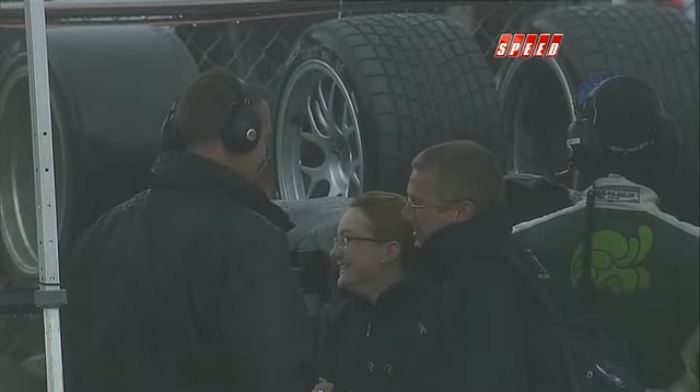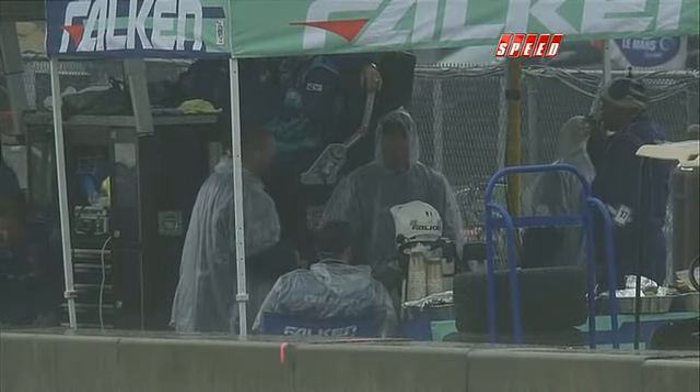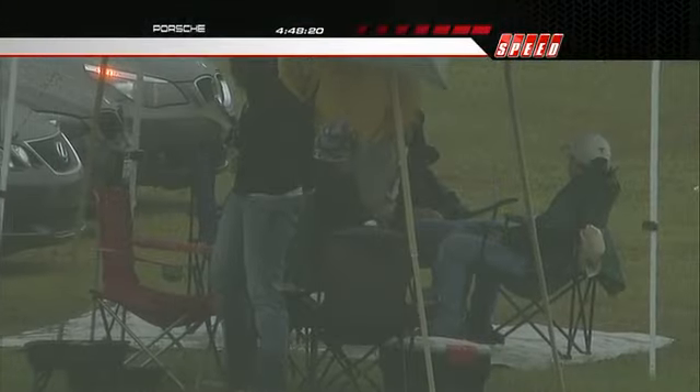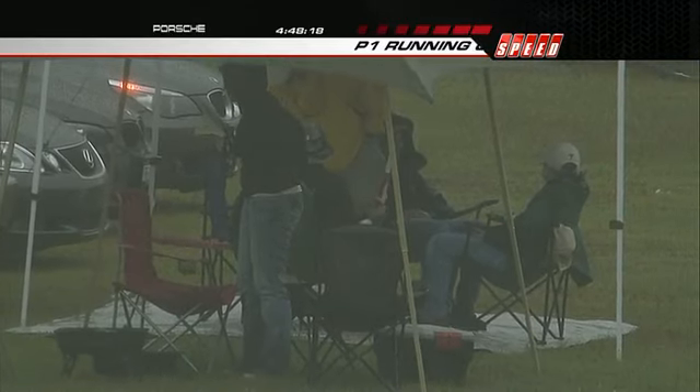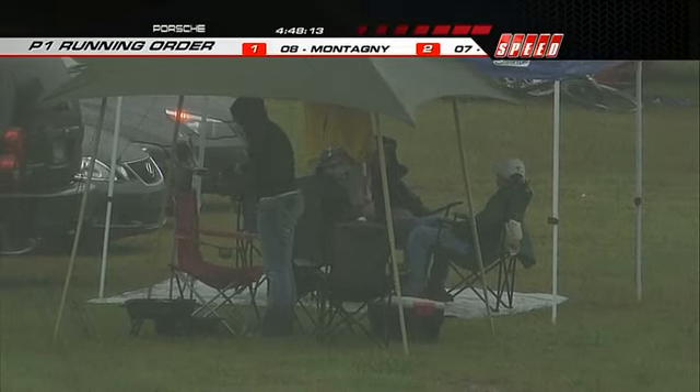A lot of math being worked on right down in pit lane, because if we don't see much more action here today that 70% rule really has a dramatic effect. Simon Pagenaud in the 66 machine has done 136 laps and the leader currently has 184, so it's going to be pretty tight on that 70% mark — I think they're just in by maybe six or seven laps.